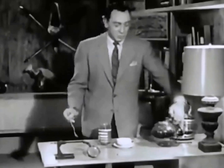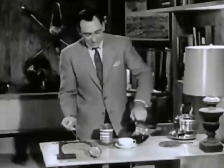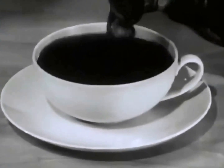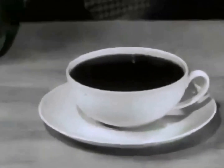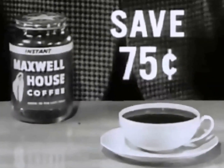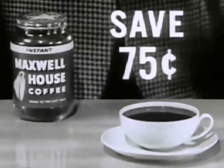I want to tell you that is real coffee, as delicious as the best cup of coffee you have ever brewed. What's more, with this large jar you save money — up to 75 cents compared to three pounds of ground coffee — which means that Instant Maxwell House costs you less per cup.